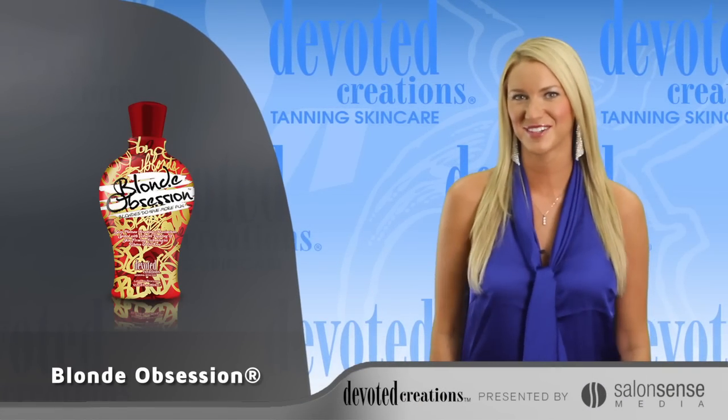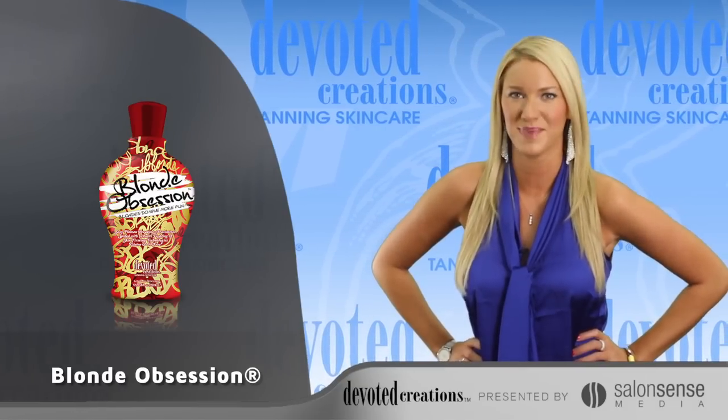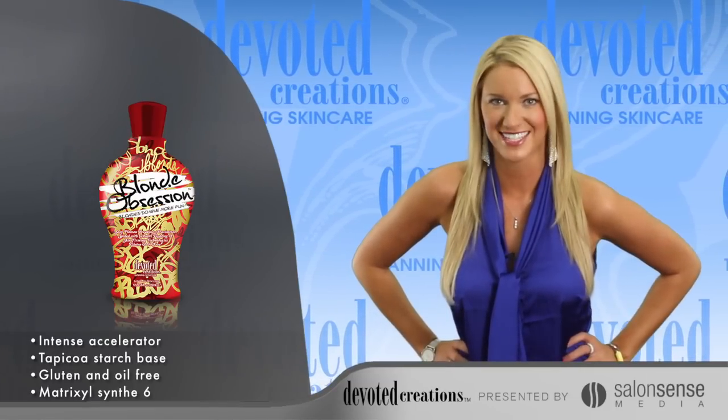It's true what they say, blondes really do have more fun. Devoted Creation's Blonde Obsession is for the ultimate tanning goddess who demands the best. This gluten and oil free formula uses a tapioca starch blend to hydrate the skin, making it good for all skin types.